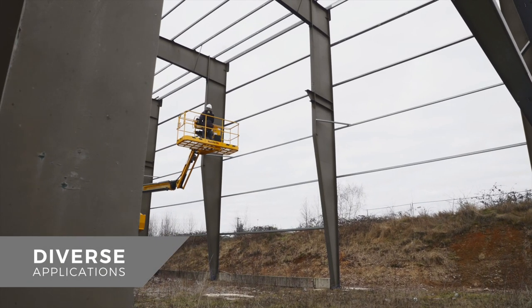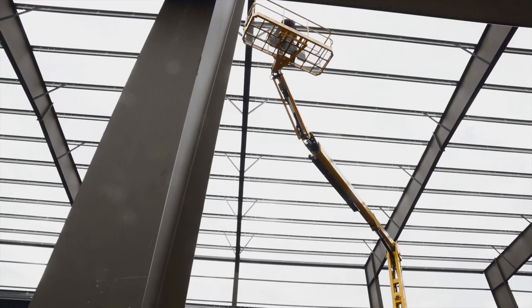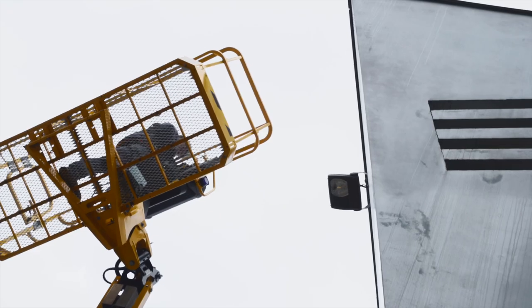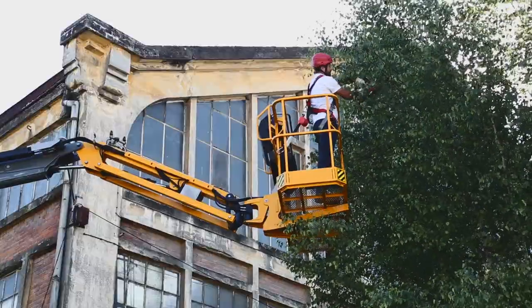Extremely versatile, Haulet RTJ telescopic and articulating all-terrain booms cover a wide range of applications: construction, building frames, finishing work, maintenance, renovation and landscaping.